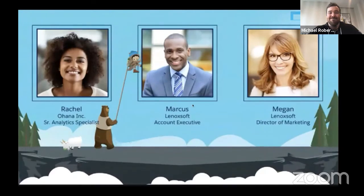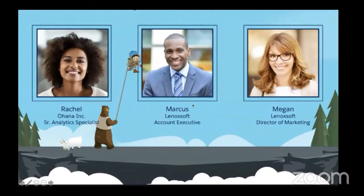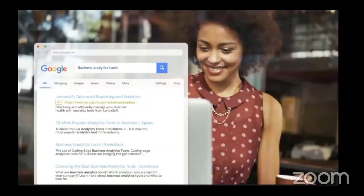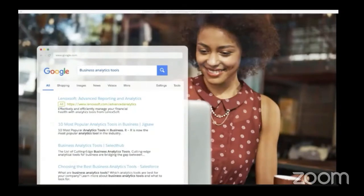My name is Grace Izzard, and today I'll be showing you how Salesforce empowers marketers to generate more leads, engage with prospects, and understand each step from click to close. We'll be covering Pardot as well as Salesforce's real-time personalization tool, Interaction Studio. We'll be going through a few personas today, including the customer Rachel, Marcus — Lenoxoft's AE — and Megan, Lenoxoft's Director of Marketing. We'll start our day as Rachel, a Senior Analytics Specialist at Ohana Inc., who is in the market for advanced reporting and analytics tools. Rachel's searching online for advanced reporting and BI tools when she sees an ad for a Lenoxoft advanced reporting and analytics tool. She clicks the ad and visits the Lenoxoft site.